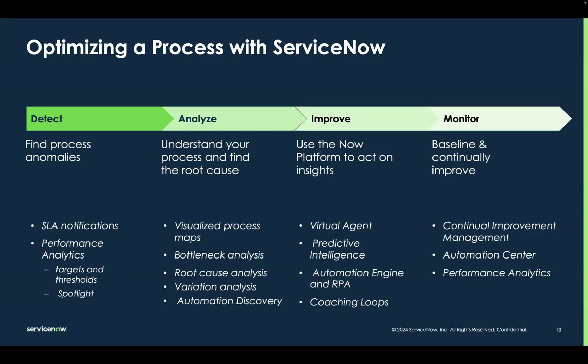Once we're aware that things aren't going according to plan, we need to understand why that's happening and how we potentially can improve. That's when we move into the Analyze phase, where process mining comes into the mix. It gives us things like visualized process maps, bottleneck analysis, root cause and variation analysis, along with a connection to something called automation discovery — a machine learning-based solution that helps us identify automation opportunities. These are all things that help us understand where things are going wrong and how we potentially could improve.